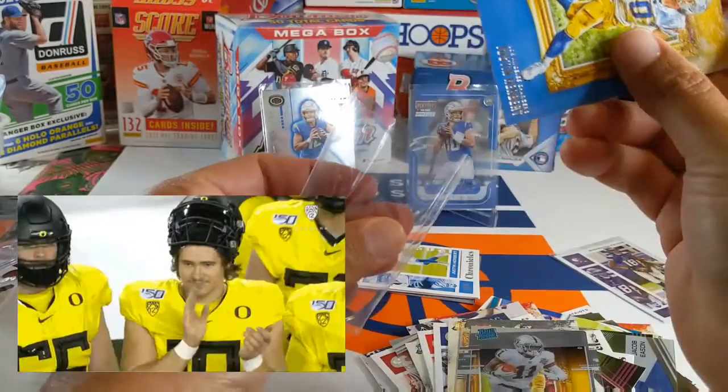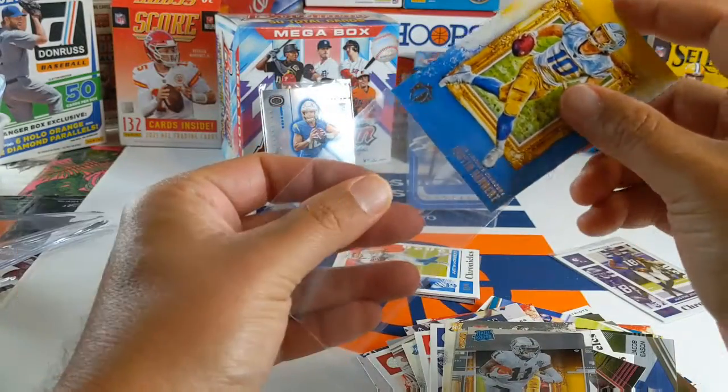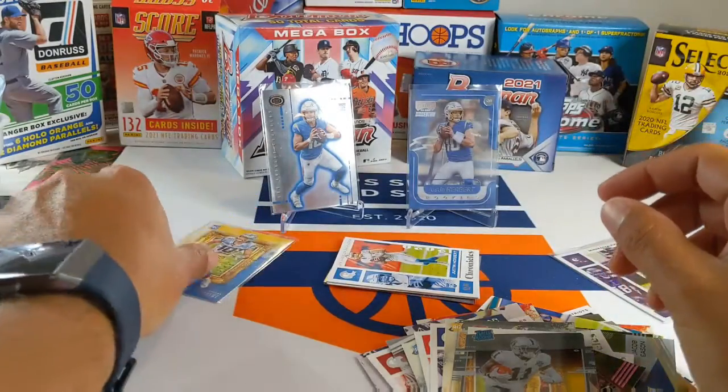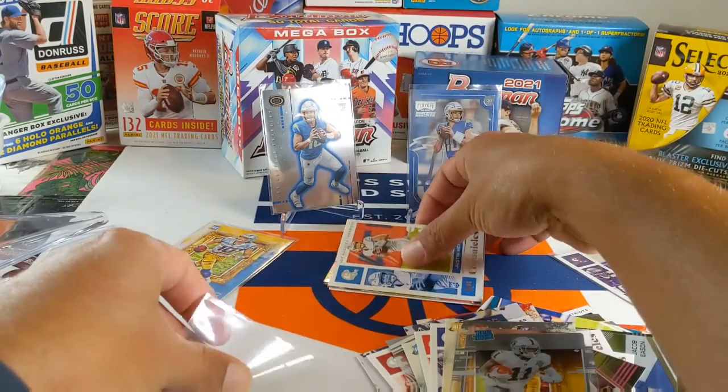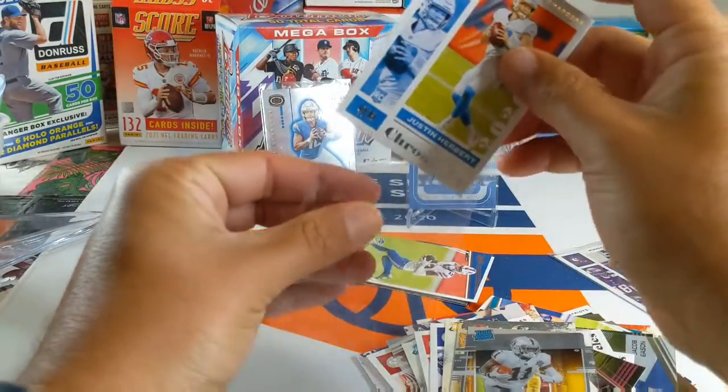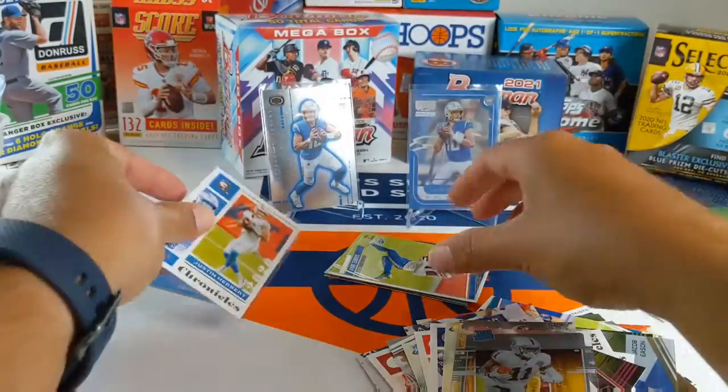This is just Herbert City. I mean, that's four out of the five sets — I think there are five different sets in here, I could be wrong. No Burrows. No Tuas. But alright.